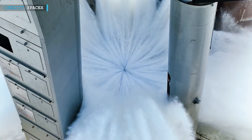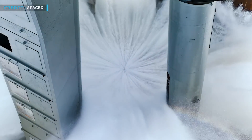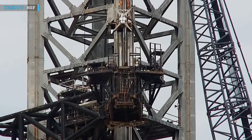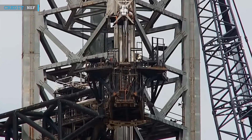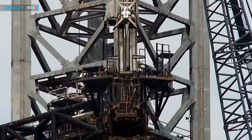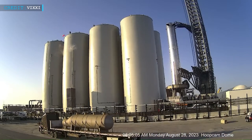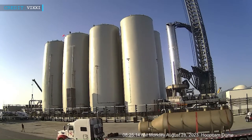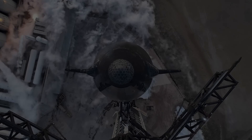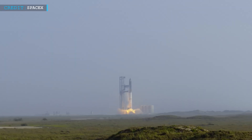This new flame deflector system ensures a stronger foundation and prevents the engines from digging into the ground. The launch pad has also undergone adjustments to accommodate changes in the vehicle's height and features a protective cover for the ship's quick disconnect umbilical. SpaceX has introduced cryogenic pumps and sub-coolers on the orbital tank farm to reduce propellant load times for future flights. It is worth noting that SpaceX's commitment to improvement doesn't stop with Flight 2.